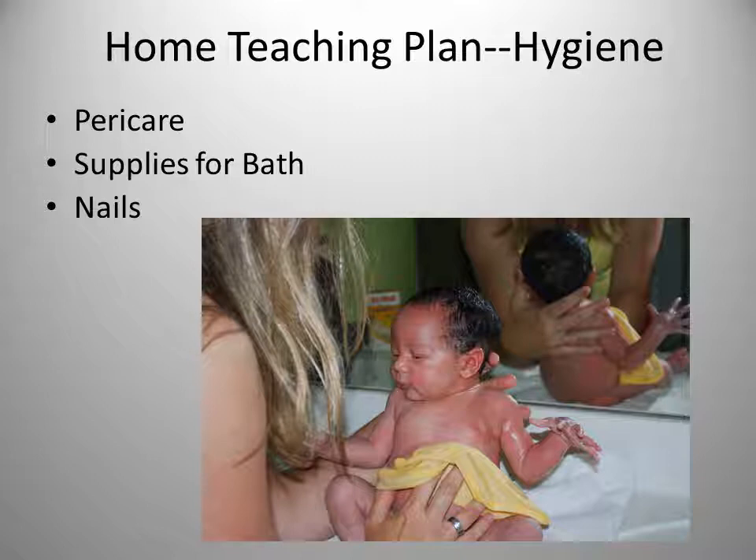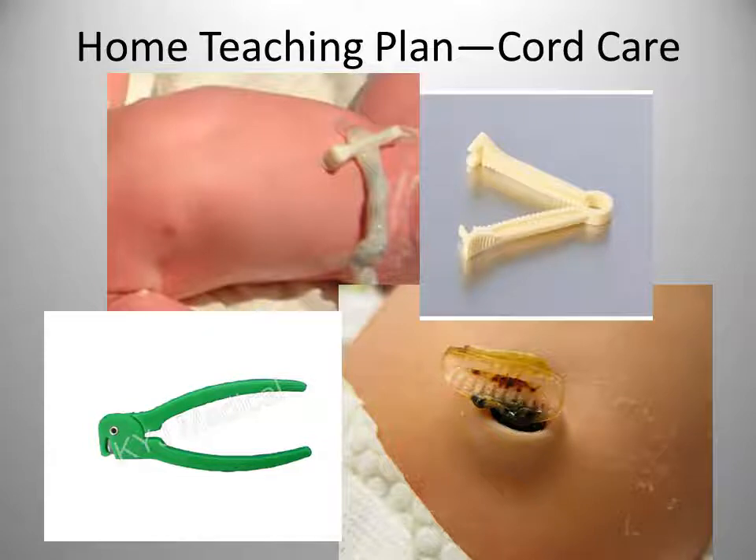Nails should be cut straight across and smooth edges can be filed with an emery board — don't cut nails too short. Cutting nails when the newborn is asleep is recommended as it makes the job easier. The umbilical cord will be clamped shortly following birth, and the cord clamp will be removed within about 24 hours. The cord will dry and fall off in approximately 10 to 14 days; it turns brown-black in about 2 to 3 days.